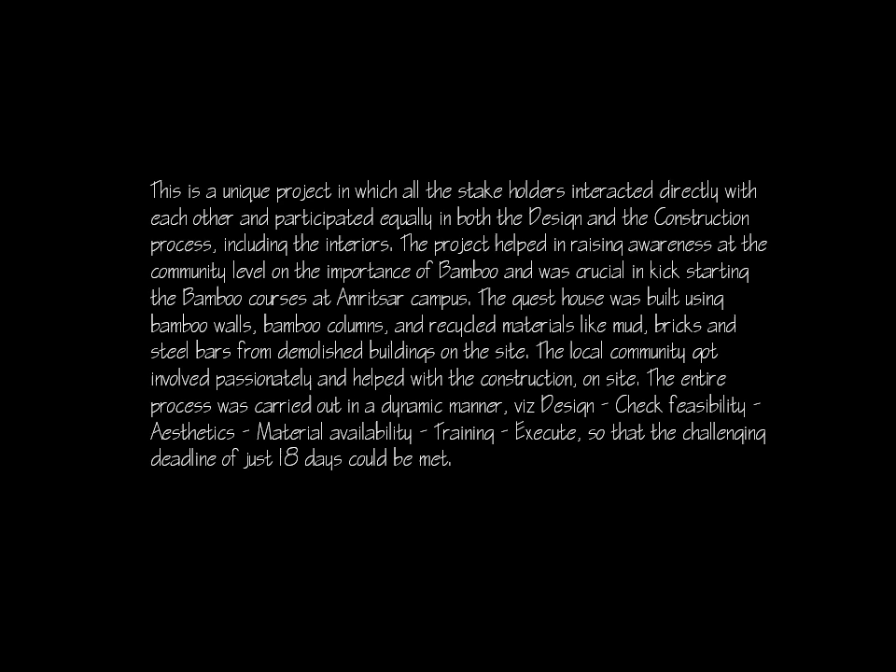The project helped in raising awareness at the community level on the importance of bamboo and was crucial in kick-starting the bamboo courses at Amrissa campus. The Guest House was built using bamboo walls, bamboo columns, and recycled materials like mud, bricks and steel bars from demolished buildings on the site.